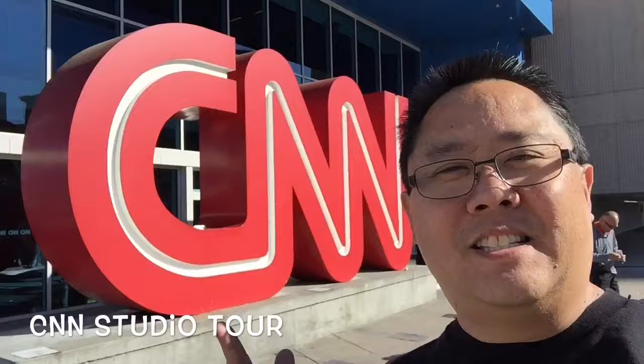Here we are in Atlanta, Georgia at the CNN studio. This is where all the news happens. We're going to go inside and see how it all works. Let's go check it out.